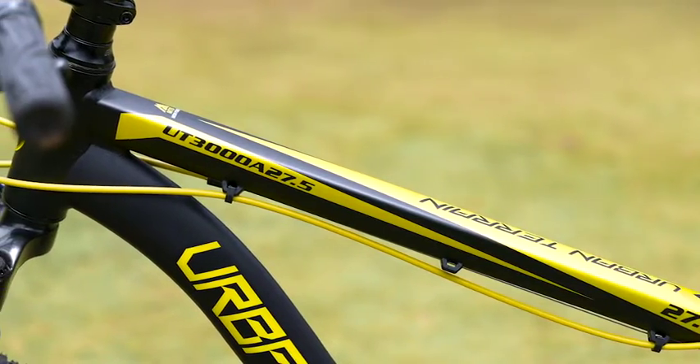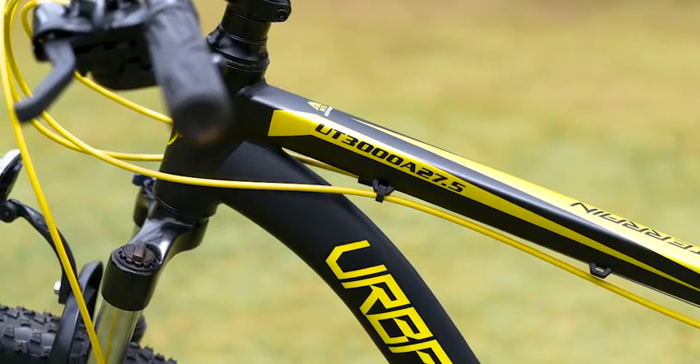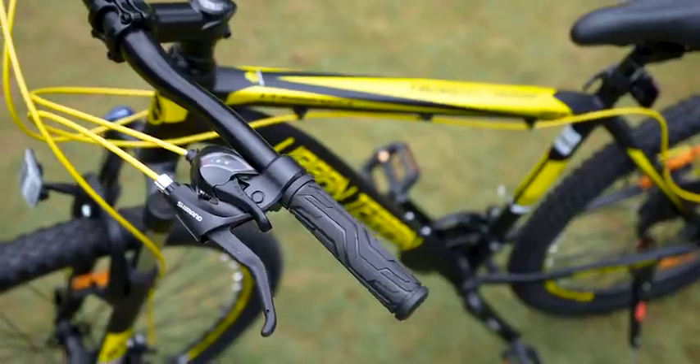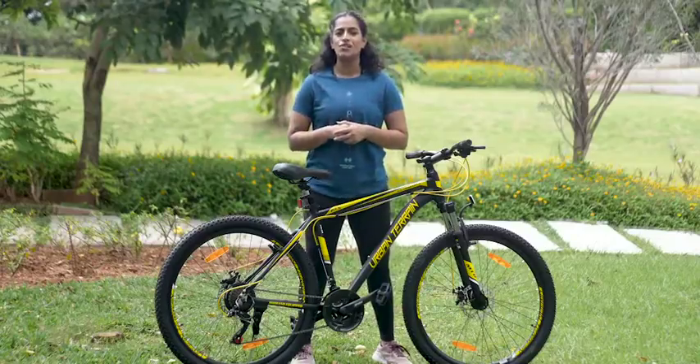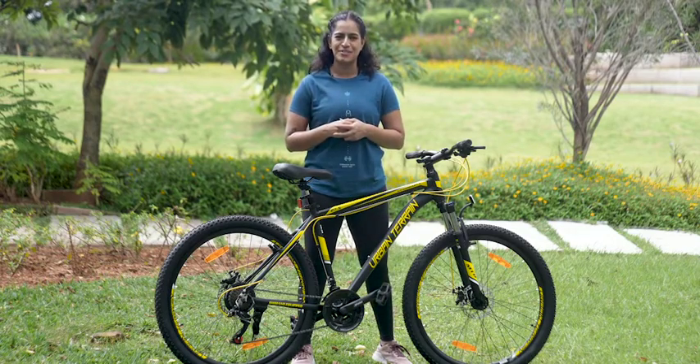The main reason I got this UT3000A27.5 was because I wanted a sturdy, nice-looking cycle to improve my general fitness. This cycle also makes for the perfect ride to the gym, the park, or just to go and buy groceries.